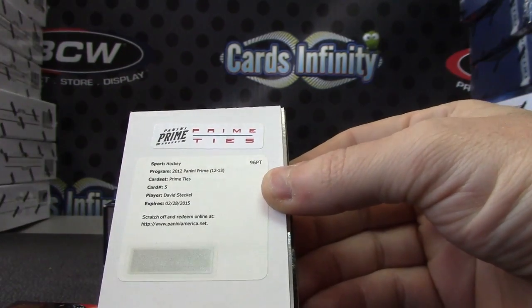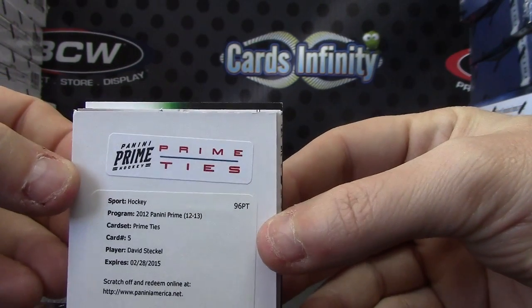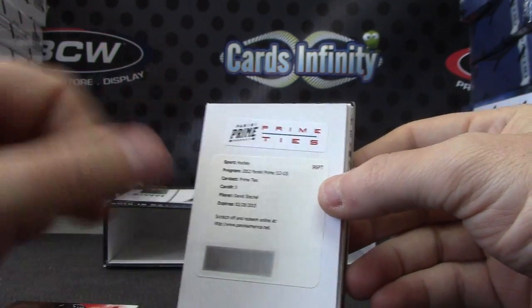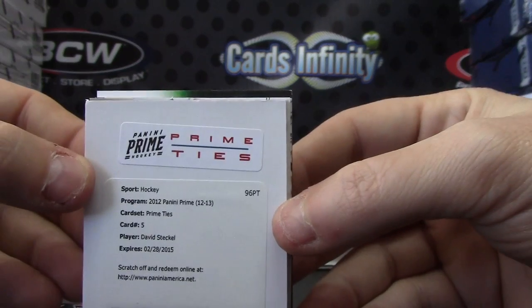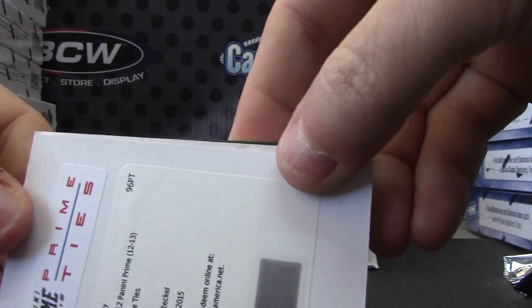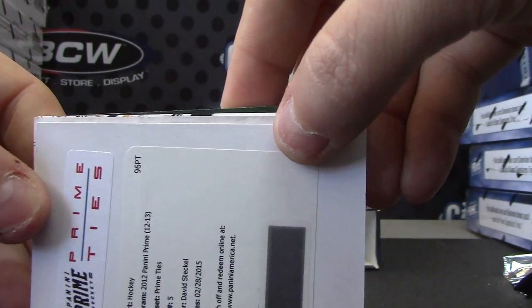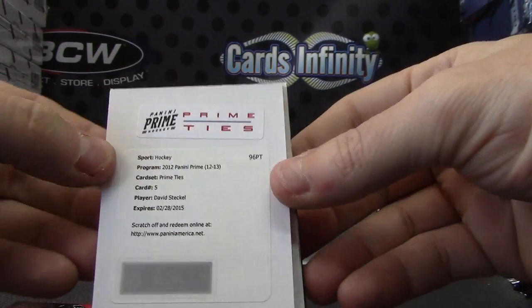You got one of the Prime Ties - these are cool. Have you seen these? The whole tie, the card's like this stick. Have you seen one of those? I've only pulled one other ever. Let me see if I can get the focus - there we go. It's a David Steckel Prime Ties card, number five.